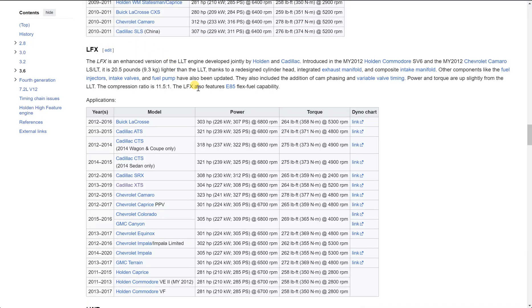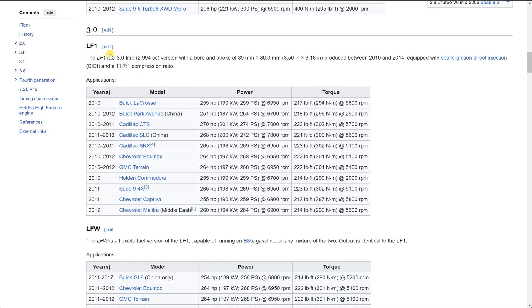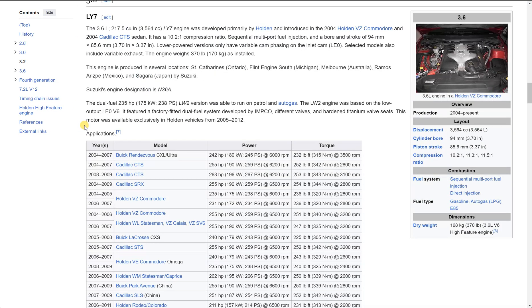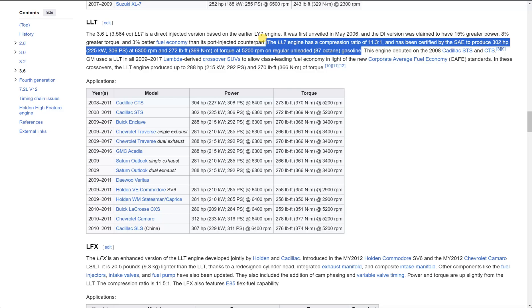Let's go take a look at this right quick. This is a high-feature engine page, just to show you that all these engines are within the same family. This is the LF1 that was in the Pine Hollow Auto Diagnostics video. And here's the LLT — look at this right here, it says 87 octane gas. The LLT engine had a compression ratio of 11.3 to 1 and has been certified by the SAE to produce 302 horsepower at 6,300 RPMs on regular unleaded 87 octane gas.